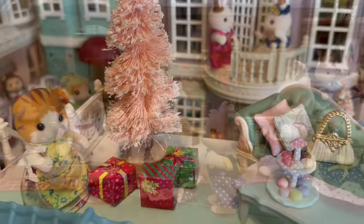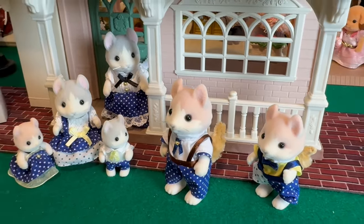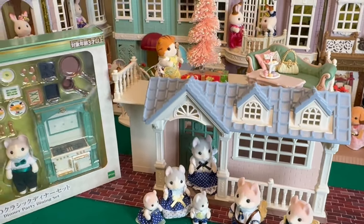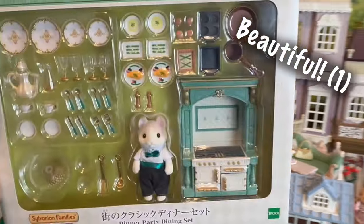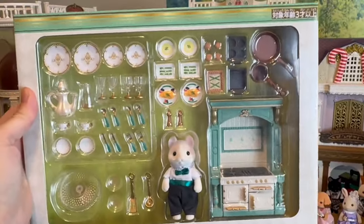Welcome back to Critterland! Today I have a very fun video with the Sylvanian Families Calico Critters Curly Ear Cat Family and the beautiful Curly Ear Cat older brother in the Sylvanian Families dinner party set.